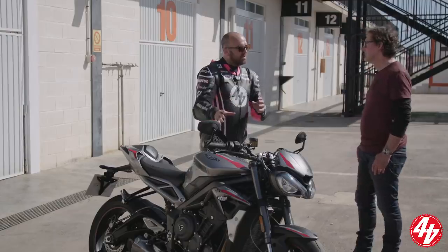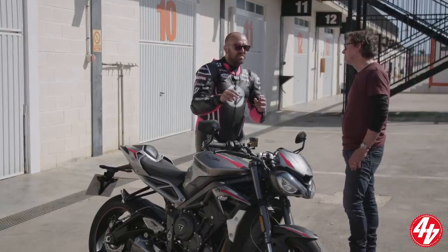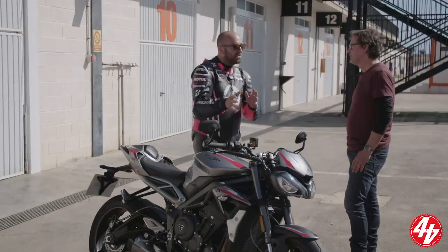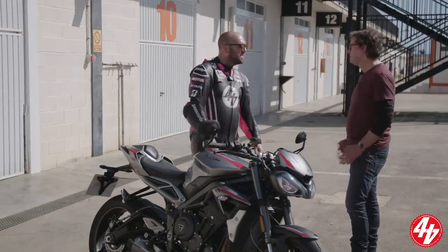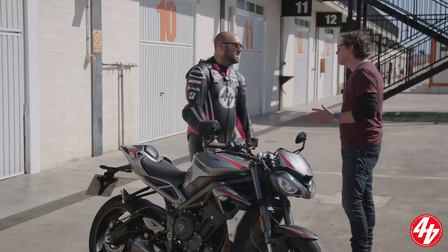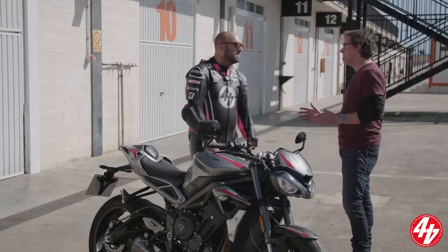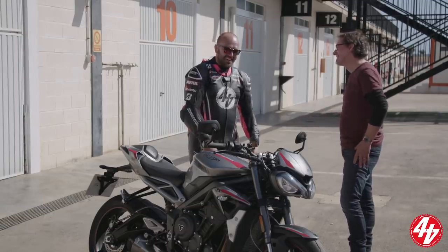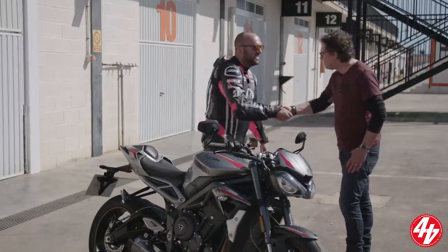A lot of people have been asking about the R and S models. Obviously this is the premium, the elite model — will we be seeing less premium models? Will we see an R? We will see an S. We're concentrating on the RS at this launch — we've got a lot of new models in the pipeline and we're going to be showing a lot more, so you're going to have to wait and see.